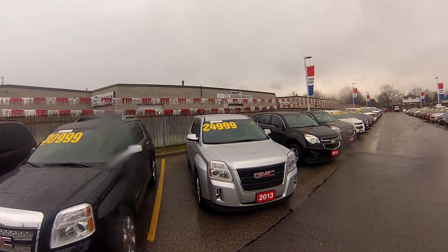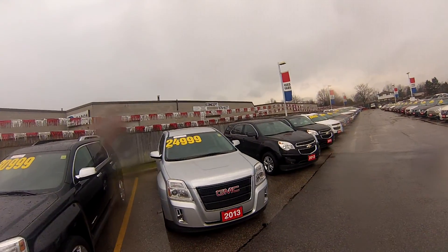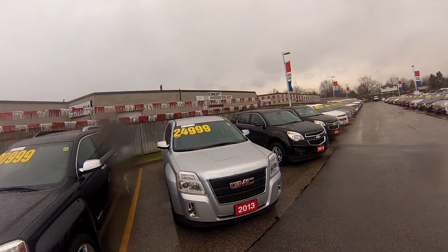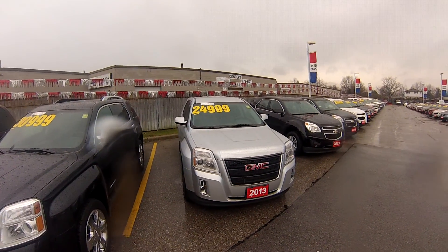We have lots of small and mid-sized SUVs in stock — Terrains, Equinoxes, lots of stuff. Click on the top of your screen if you want to see more of our pre-owned showroom. This one right here is P4661. Thanks for watching, guys.